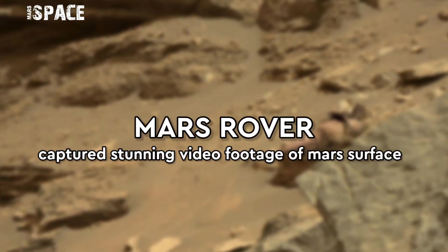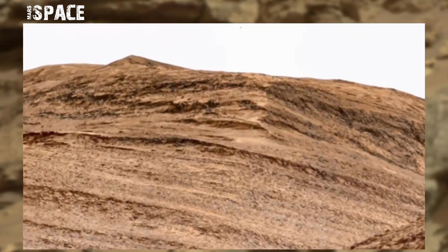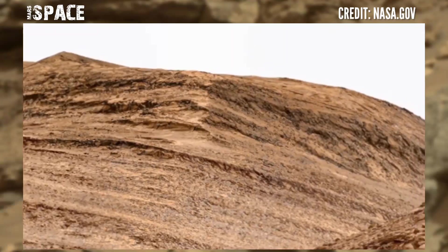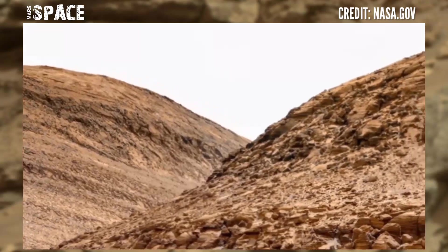Hello my dear friends, welcome back to my YouTube channel MarsySpace. For more updates, hit the bell icon with thumbs up and please watch till the end. Master of curiosity to capture this stunning video footage of Mars surface.